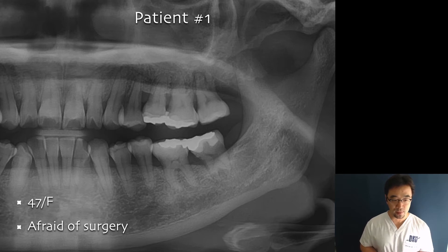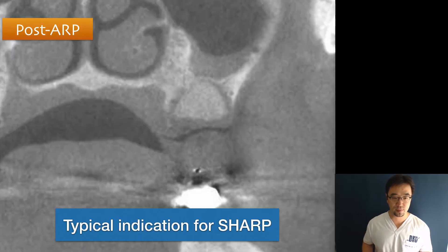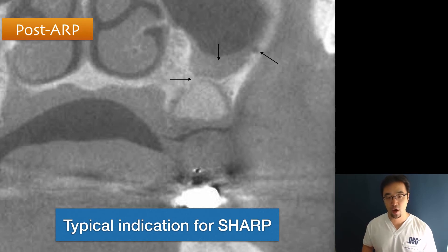Case one — the patient was very afraid of surgery. After extraction, we performed the SHARP technique. You can see there is an intraosseous artery, the mucous membrane is thickened, and the cortical bone is very thin. Without SHARP, there would be a high chance of needing vertical augmentation, horizontal augmentation, or sinus lift surgery. But using this SHARP technique — about ten minutes — I'm done. Just wait four months and proceed to implant placement.